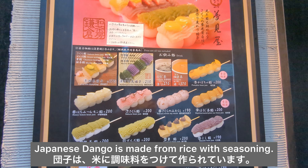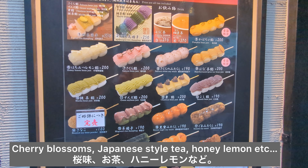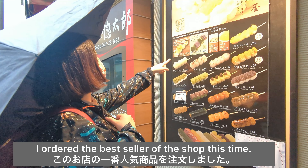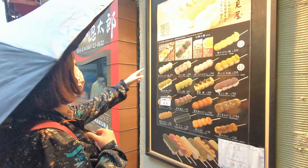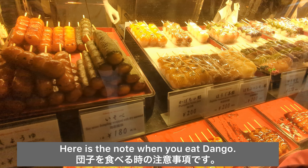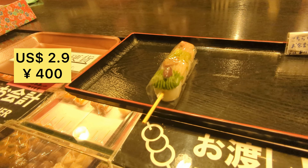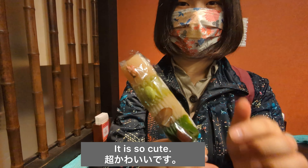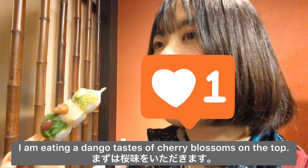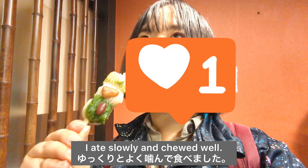Number 2: Japanese dango. Japanese dango is made from rice with seasoning. They have various kinds of tastes — cherry blossoms, Japanese style tea, honey lemon, etc. The shop seems to have many foreign customers too. I ordered the best seller of the shop this time. I felt like eating some more but I stopped for the next shop I'm going to eat. Here's a note when you eat dango: you should chew well, don't swallow in a hurry. It is so cute. I am eating a dango with a taste of cherry blossoms on top. I ate slowly and chewed well.